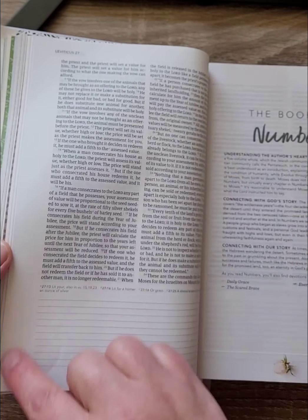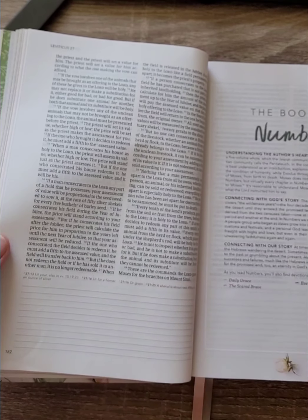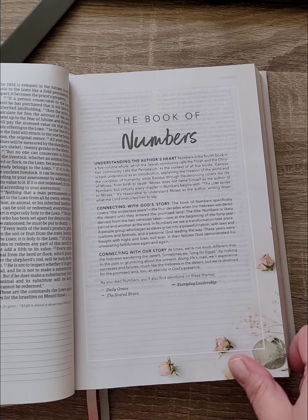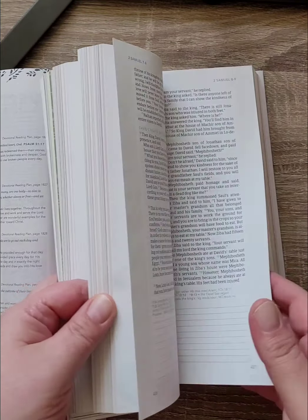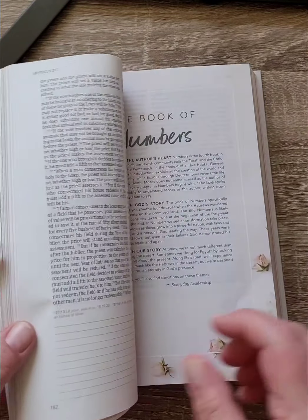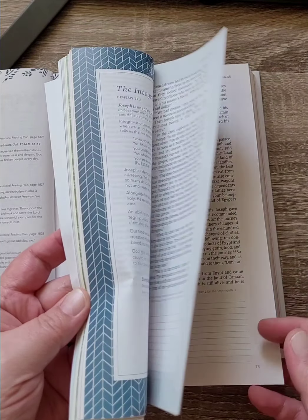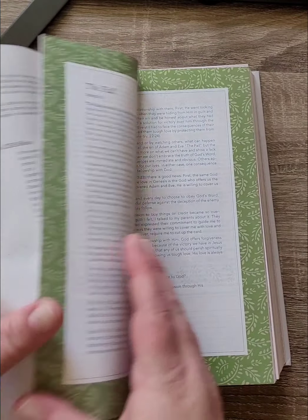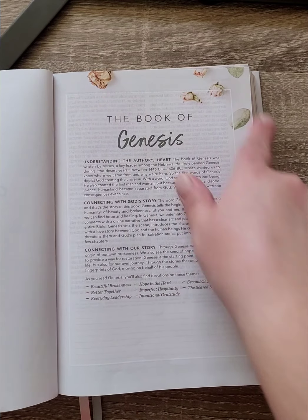I've always written on the sides, but I'm finding it would be nice to write across — especially if you're doing cursive. You can see the different placement of the roses on each book introduction, and in Genesis, the roses are on top.